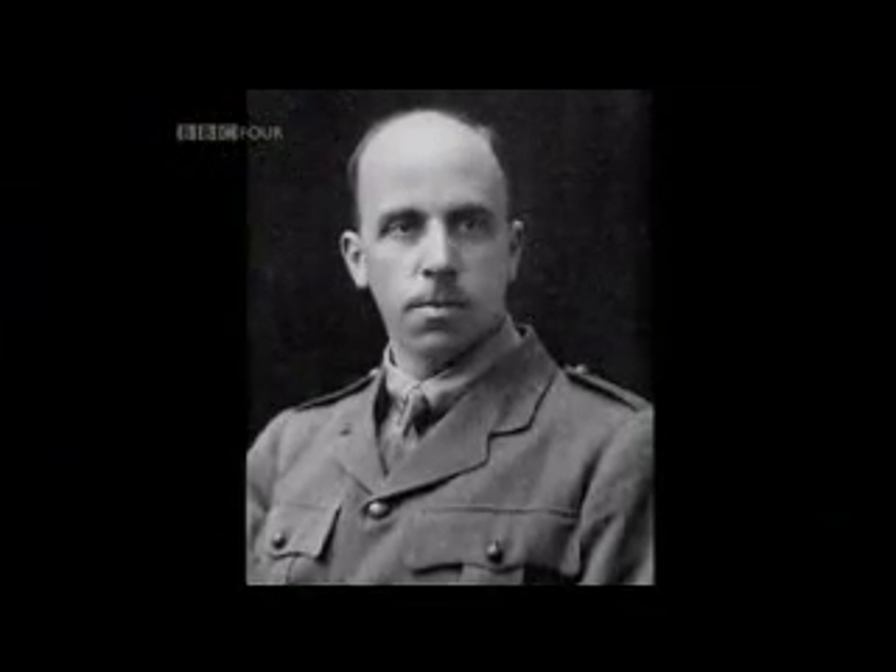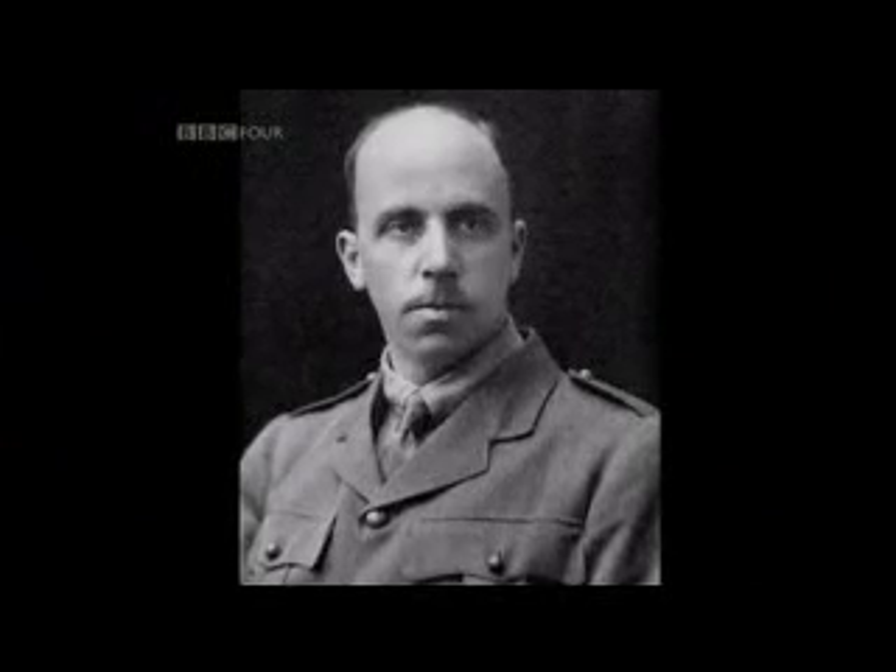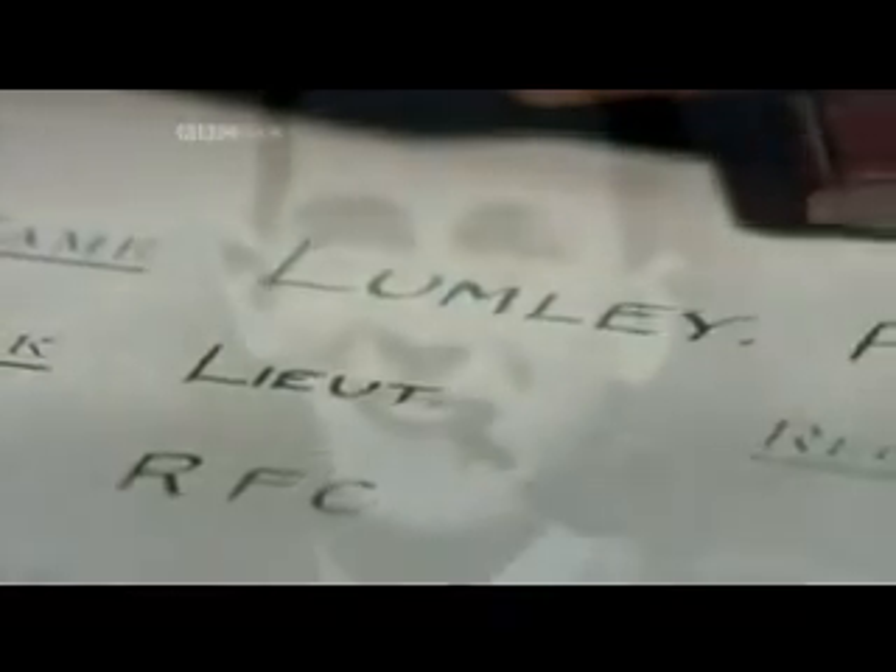Encouraged, Gillis was keen to push the boundaries even further. 23-year-old Henry Lumley joined the fledgling Royal Flying Corps in December 1915, 4th April 1916, 5th May 1917.